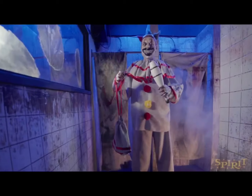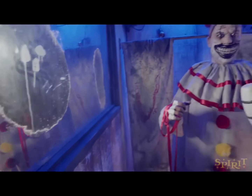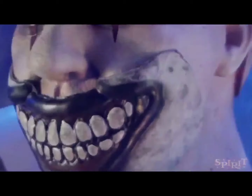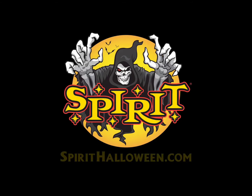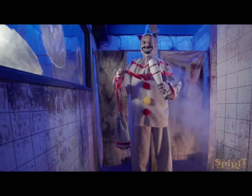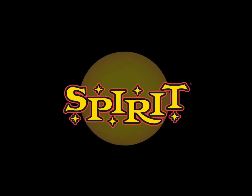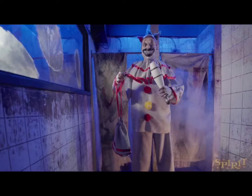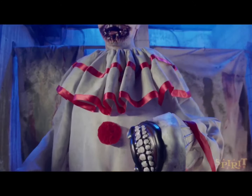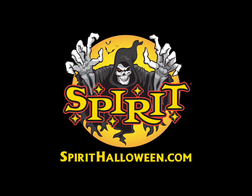The next prop is the 6.3-foot Twisty the Clown static prop at $200. Personally, I am not a fan of him at all. I do not think $200 is anywhere near worth it for a static prop that just sits there and makes sounds. I thought Burlap Horror last year was overpriced, and he was way cooler than this. Unfortunately for fans who do like him, he is not exclusive, so you'll only see him online — he will not be part of our theme this year.